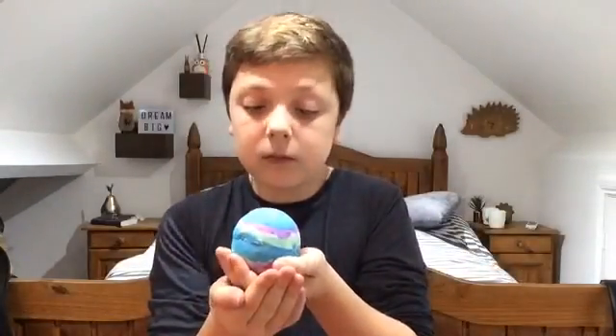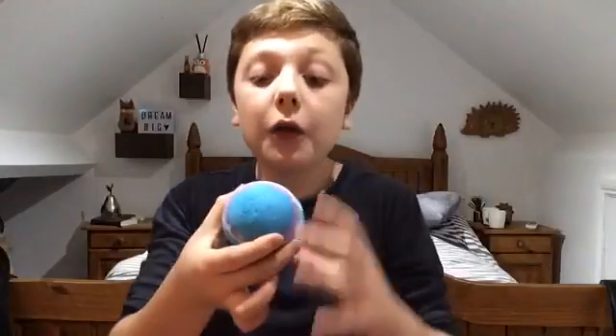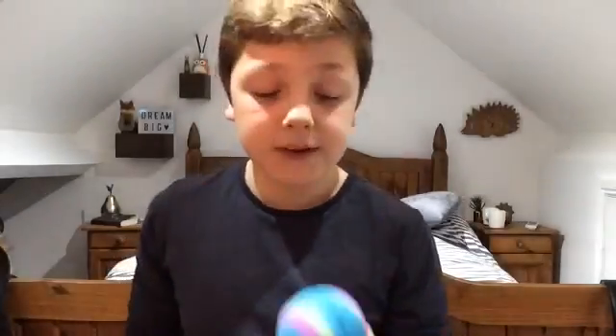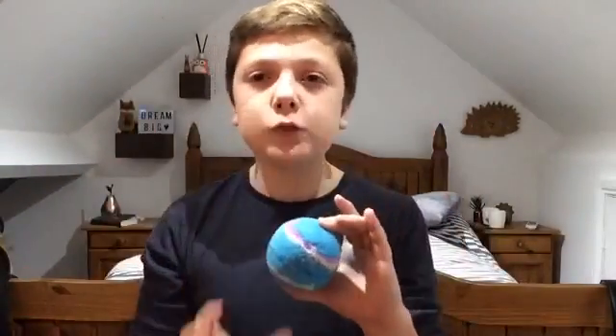So at number five I've got the Intergalactic bath bomb. This is a bath bomb which is available all year round — it's got a lot of lustre in it. It's called Intergalactic because it makes a galaxy in your bath. The reason it's in my top five is because it smells of mint. I love the smell of mint; it's just really minty and really lovely in your bath.